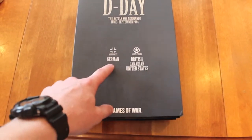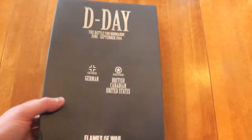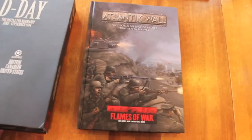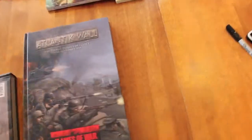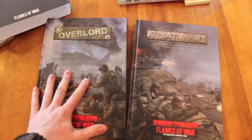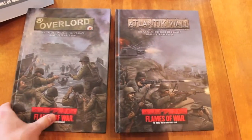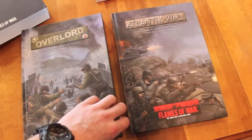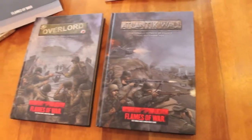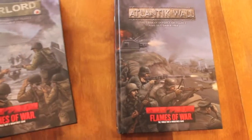So this is what the D-Day packaging comes with - one book for the Germans and one book for the Allies: the British, Canadian, and United States forces. That's the Atlantic Wall. So this is what the two books look like: Overlord and Atlantic Wall. I'm going to be going through Atlantic Wall today and I'll go over Overlord a little bit later. Beautiful books - beautiful pictures, the lists look like a lot of fun, and I'm really excited to start playing them.